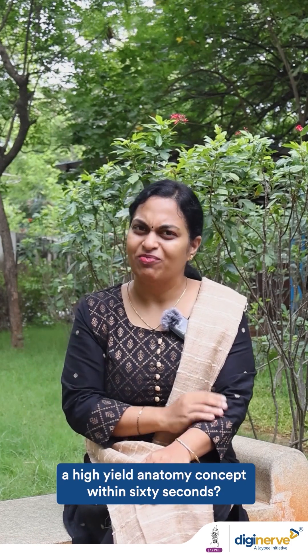Hello NeetPG aspirants, this is your digital anatomy faculty Dr. Raj Kokela. Would you like to master a high-end anatomy concept within 60 seconds? I am going to reveal an anatomy secret in this video.